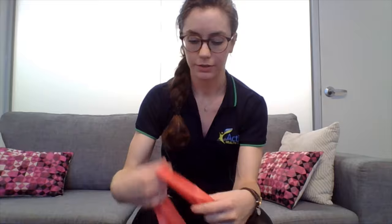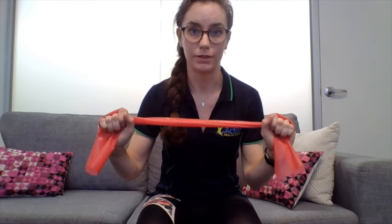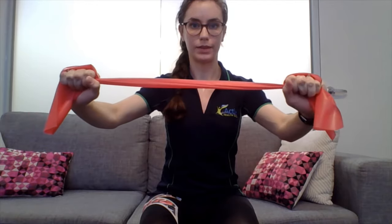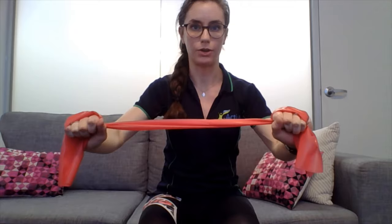The last exercise for coat hanger pain today is the band pull apart. If you've got a resistance band at home, great — you could also use tubing or anything stretchy for exercise. Holding the band in each hand with the right amount of resistance — not too heavy, but some resistance — hold the band at the front, pull your arms back bringing your shoulder blades together, and relax. Keep your elbows bent so you're not fully extending, which is especially important for people with hypermobility to avoid locking out their joints.